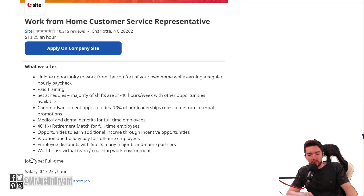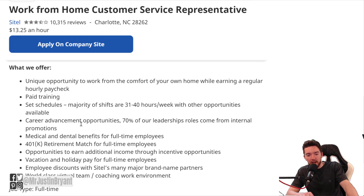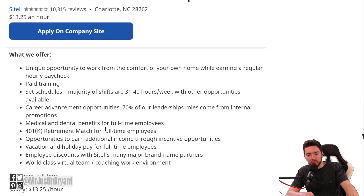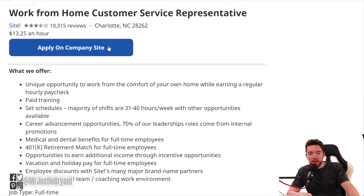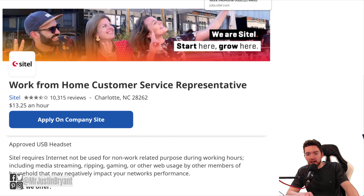It is a full-time job with full-time hours at $13.25 per hour, 31 to 40 hours per week. As far as what they offer: career advancement opportunities so you could move up in the company, paid training, medical and dental benefits for full-time employees, 401K retirement match for full-time employees, opportunities to earn additional income through incentive opportunities, and some other benefits as well. You can apply at indeed.com or at CyTel's website directly.